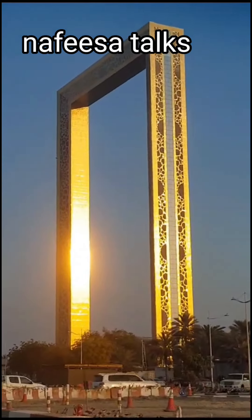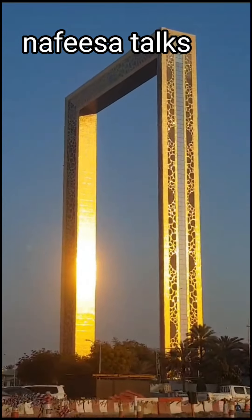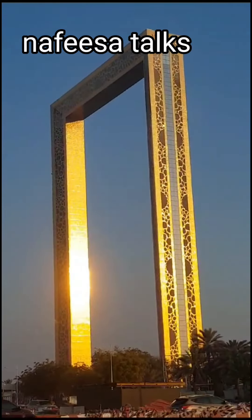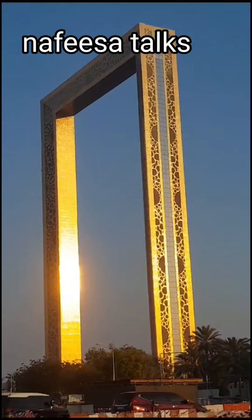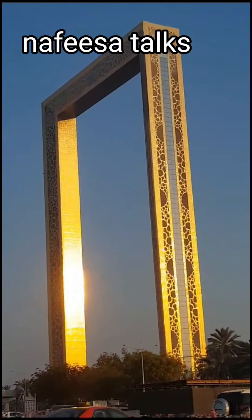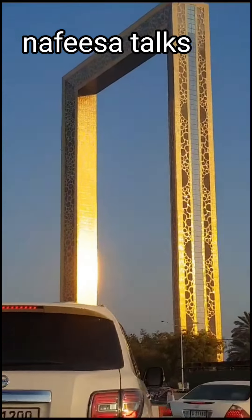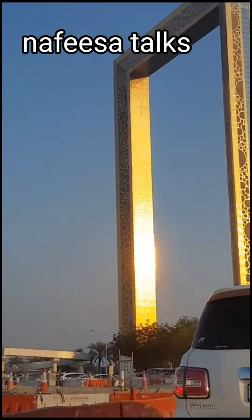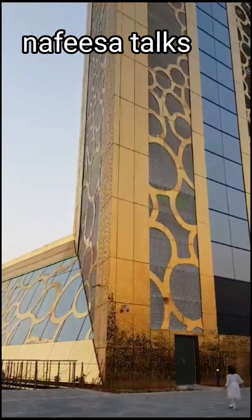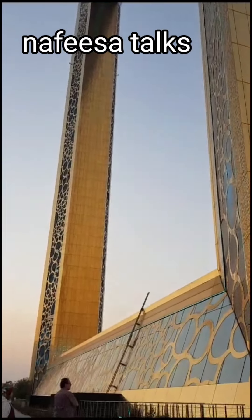It's just like a photo frame — you can see that from far away. We were traveling in the car and took this video while going to Dubai Frame. It just looks like a frame. When I first saw the photo, I thought it was just behind those palm trees.